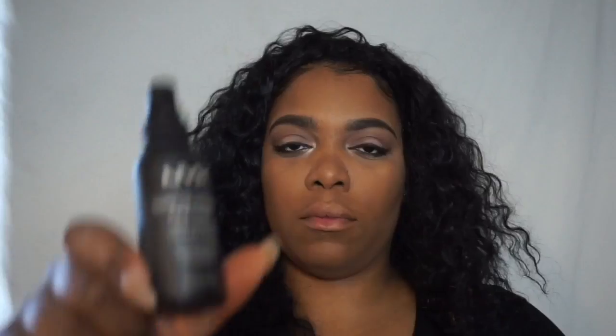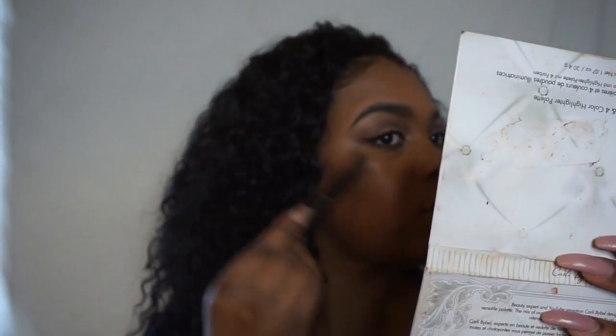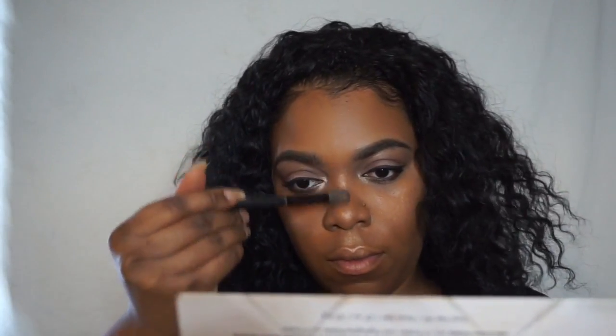And now we're going to use the NYX Matte Setting Spray. This is my Carly Bible Palette and I love the highlighters in this palette, so I'm just going to use them. The trick to getting your highlighter to pop is to spray your setting spray first, and while your face is damp you go in with the highlighter — it just makes it look really fleeky.